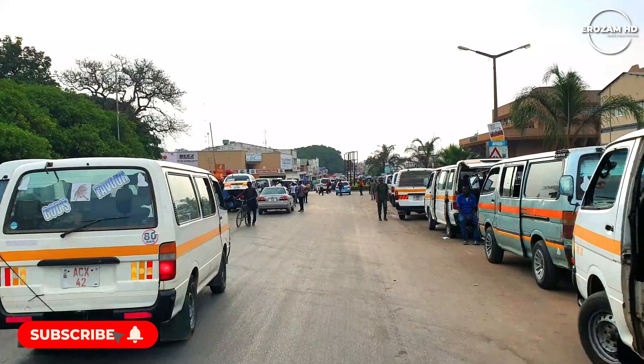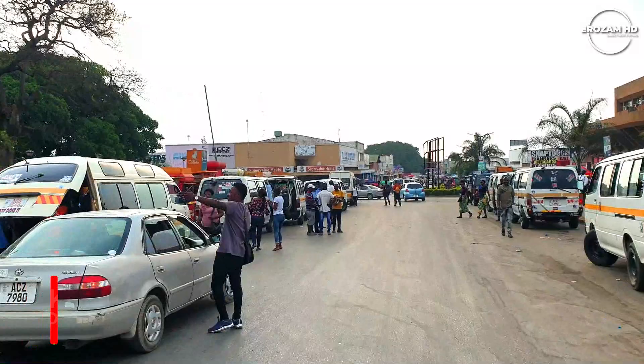For getting to other places within Kabwe Town, this is where you board from. This is the small bus that can take you there.